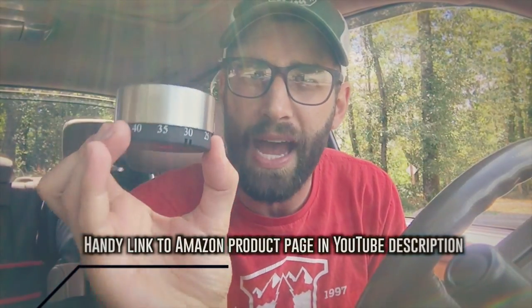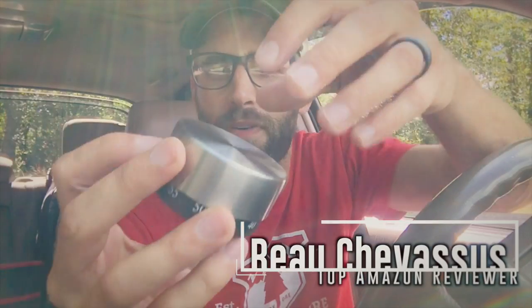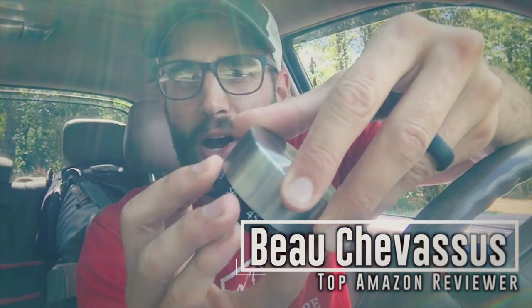Five out of five stars — probably the most economical way of achieving one of the coolest effects with your video camera. My name is Beau Chevesu. I look forward to testing and reviewing more fun things here on Amazon.